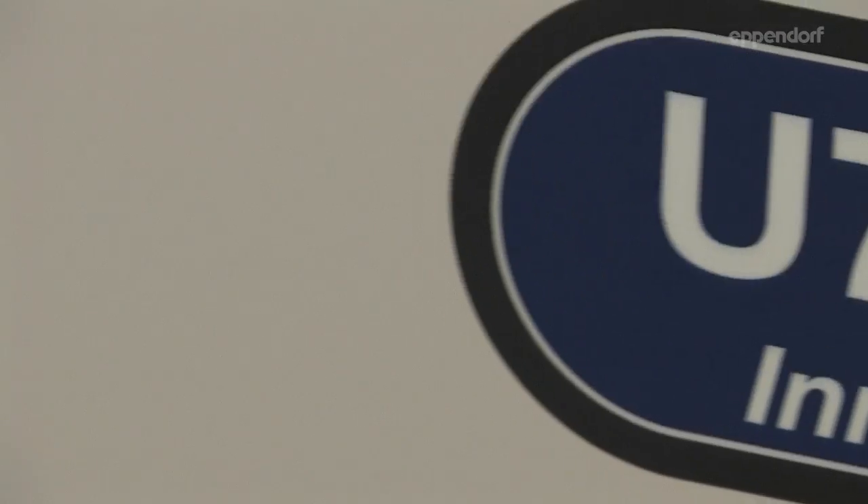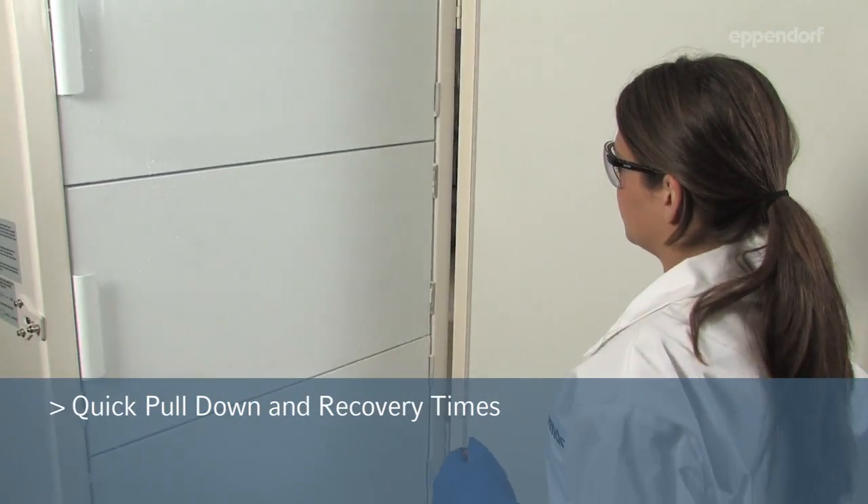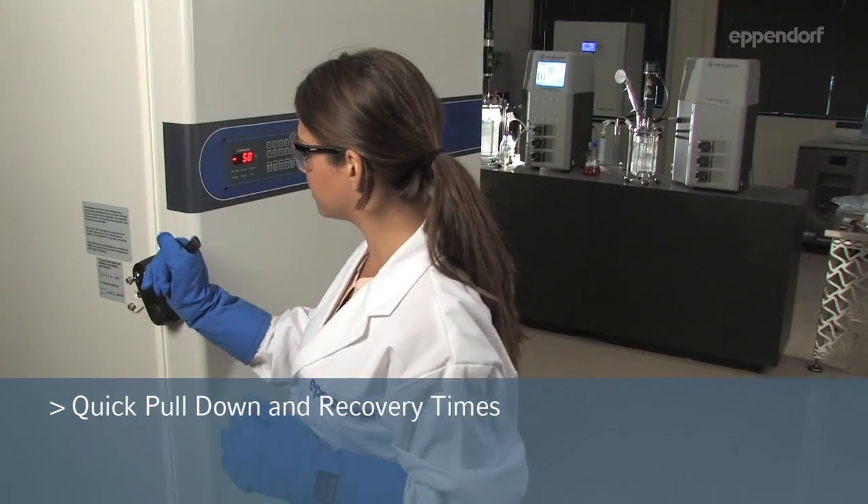Delivering ultimate protection and reliability, the Eppendorf New Brunswick Innova ultra-low temperature freezers have advanced features that keep your samples safe and secure.